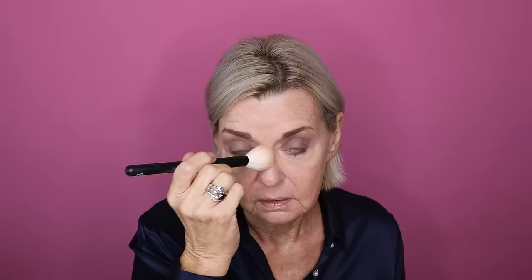Now I'm going to take my Kosas Cloud Set Powder, get a little bit on that brush, tap it off, and just lightly press that underneath my eyes. Then I'm going to tap down a few areas of my face where I don't want a glow — my chin is one of them. Back in with that sponge to press everything in.